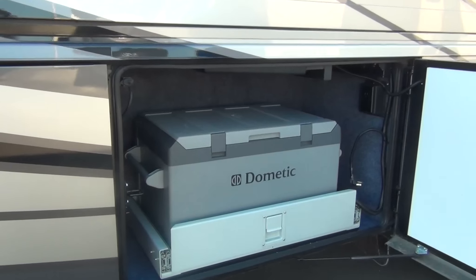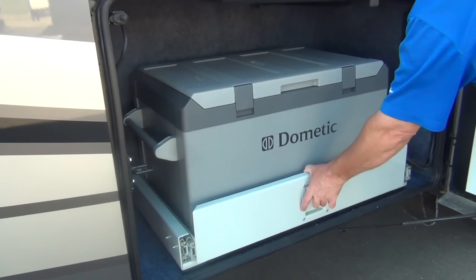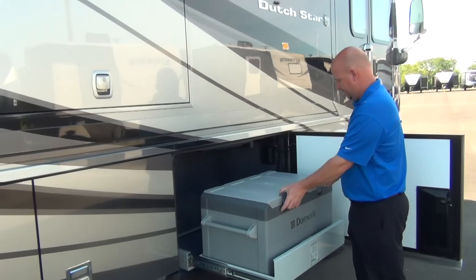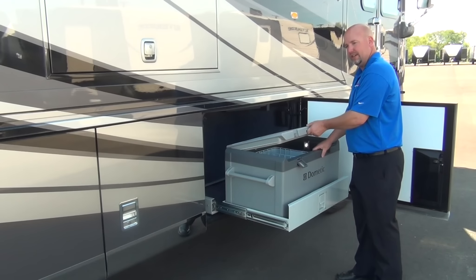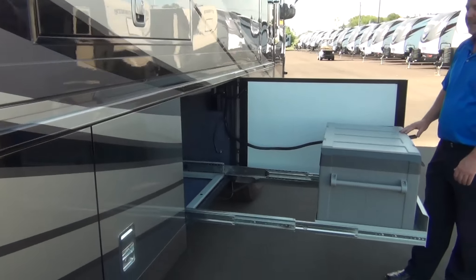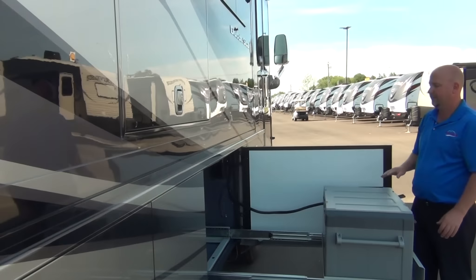We have a Dometic freezer or refrigerator — it can be either one, just a matter of which setting you put it on. Most of these pull out and stop right away, and then you can barely open the lid if your slide room is open. But the Newmar design allows you to get into it even when the slide room is fully extended, which makes it very convenient.